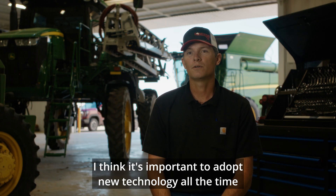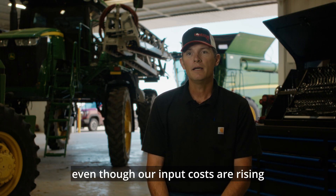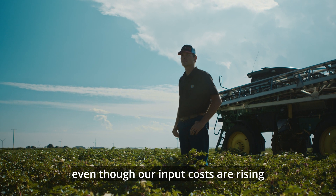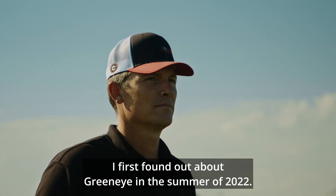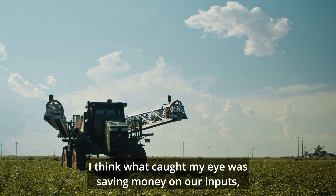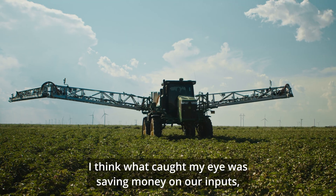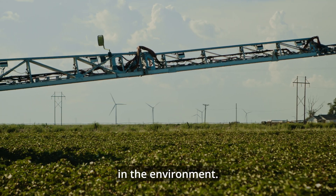I think it's important to adopt new technology all the time to try to make better use of the inputs that we are having to buy, even though our input costs are rising and commodity prices are falling. I first found out about GreenEye in the summer of 2022. What caught my eye was saving money on our inputs, but also that we're not putting as much chemicals out into the environment.